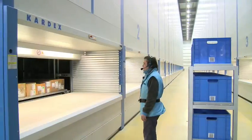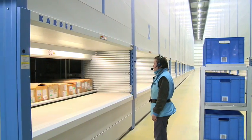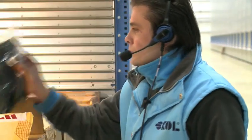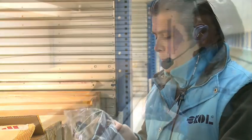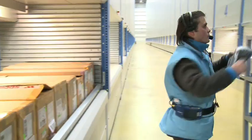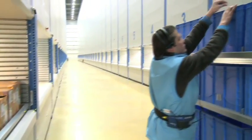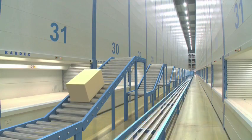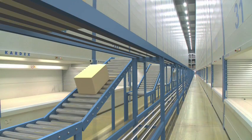In the final stage that will be completed in the near future, we will pick the articles from the shuttle units using voice picking, then put them in totes onto the conveyor. The conveyor will bring the articles to the sorter, where they will be packed and made ready for shipment.